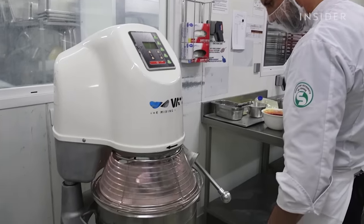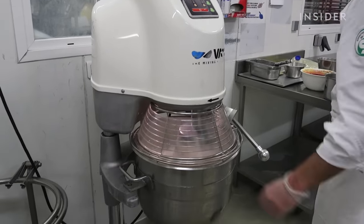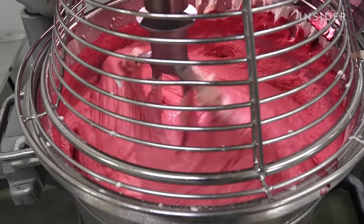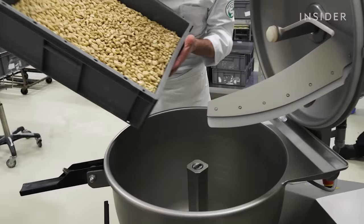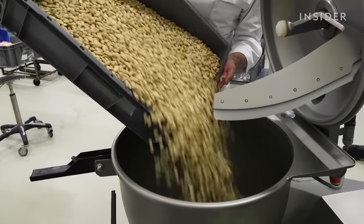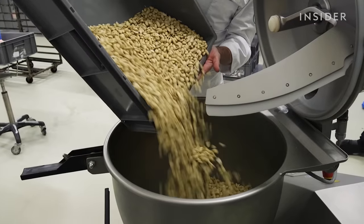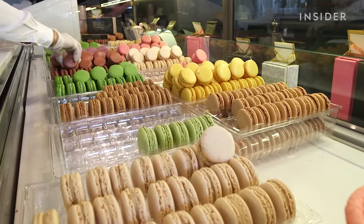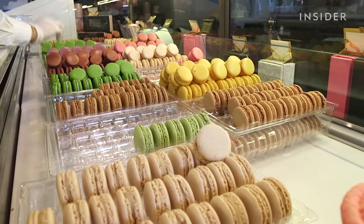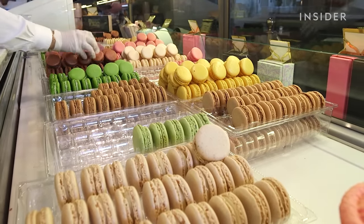A steep price driven by expensive ingredients and a notoriously tricky baking process. It all starts with California almonds. The macaron shells are made out of whole almonds that are ground with icing sugar, then combined with an Italian meringue of egg whites and sugar syrup. If you're getting a macaron from one of Ladurée's international locations, it was made in Switzerland.